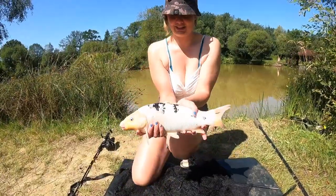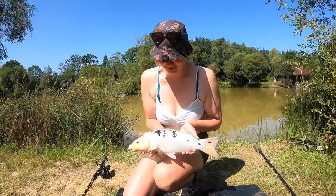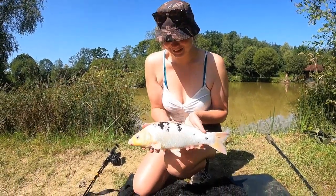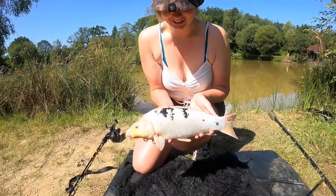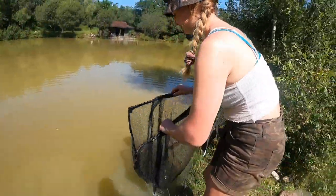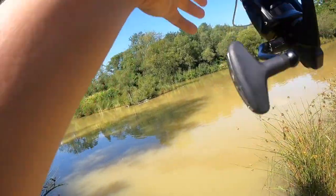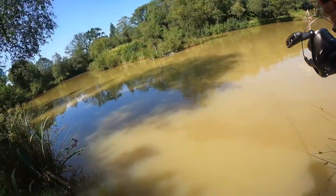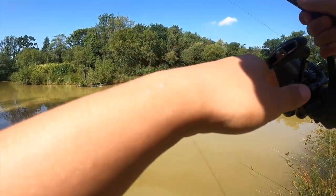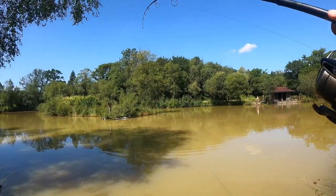Look at this cute little koi! He's really cool — look at these cool colors on his back. We're in to a little white koi with this one.